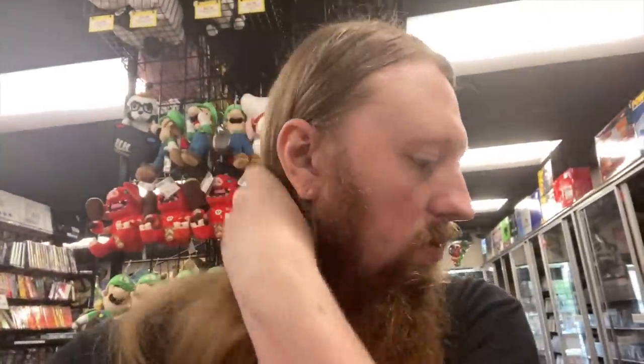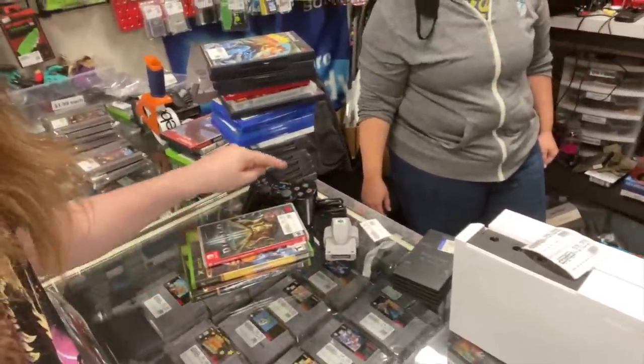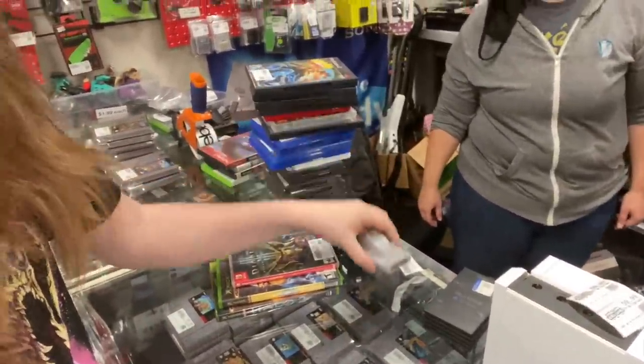We have sold a lot of stuff today - two GameCubes, a PlayStation 1 Mini, a PlayStation 3 Slim, and the turquoise Switch Lite. We also got two PS2s traded in, a Super Nintendo Model 2, a PS2 Multi-Tap, and a PlayStation 2 controller rumble pack.